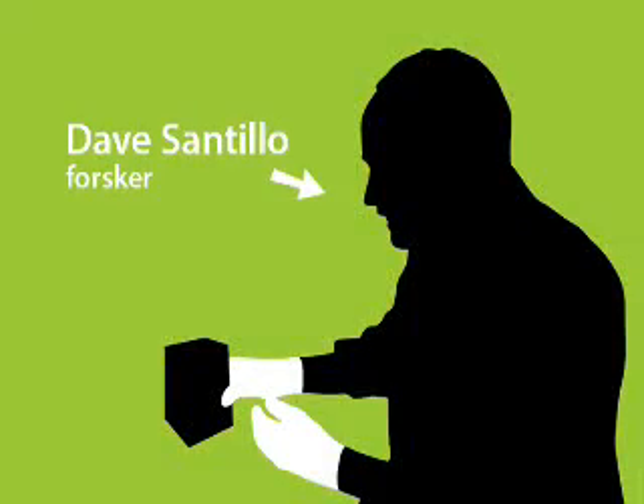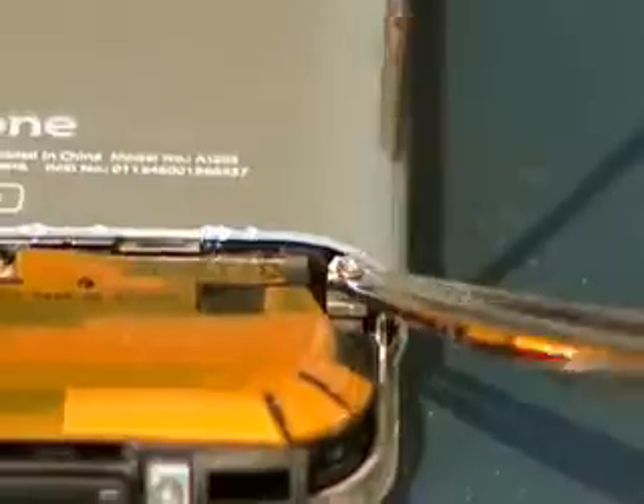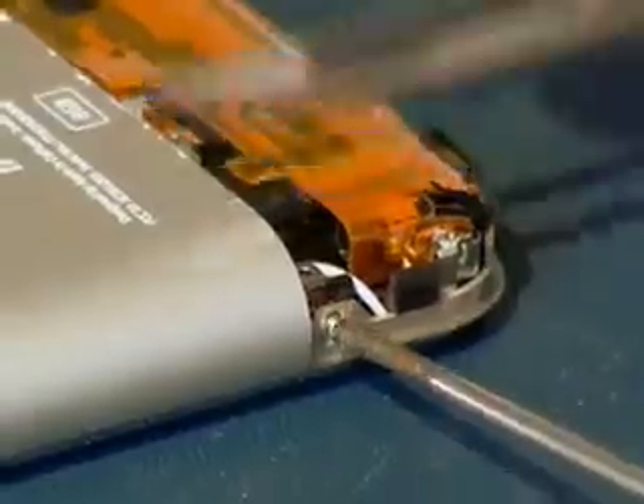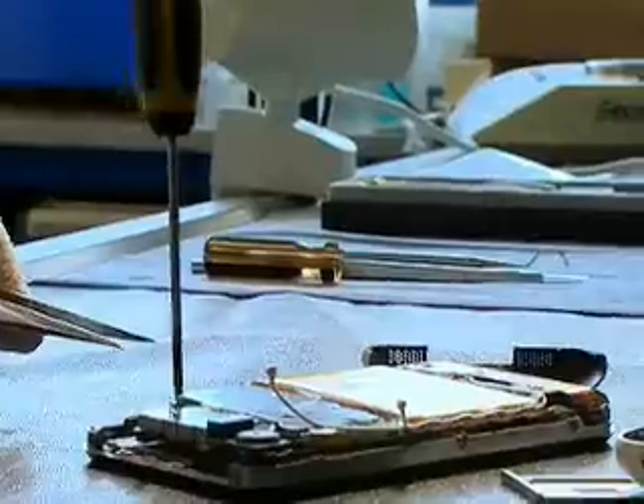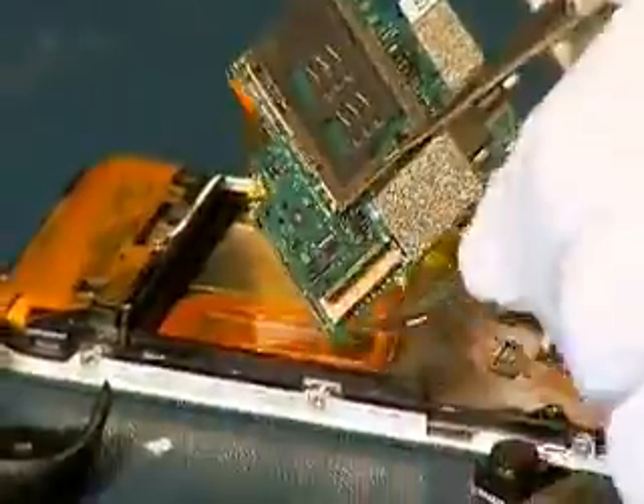What we are going to be doing today is dismantling this iPhone so that we can get at the internal components. Electronics companies have traditionally relied on the cool, clean image of their devices in order to sell them. What we've found over the years is that once you get behind that shiny cover, the story can be very different.